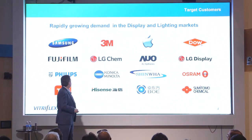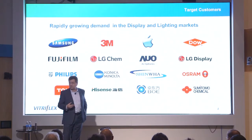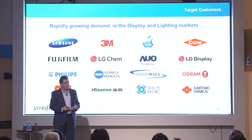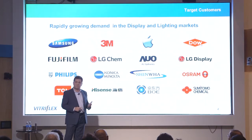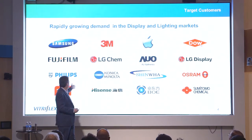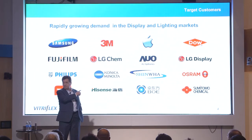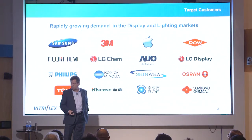For the quantum dot application, quantum dots are enabling a revolution in the TV space. LCD is fighting back against OLED TV with quantum dots that enable higher color gamut and higher dynamic range. Quantum dot films are being produced by 3M, materials by Dow, and TVs sold by Samsung, TCL, and Hisense — all products in the marketplace today. Vitraflex is engaged with about half of the companies listed; we have samples in for qualification and are in pilot mode, expecting to enter a manufacturing ramp in mid-2016.